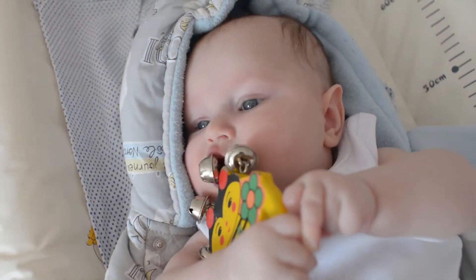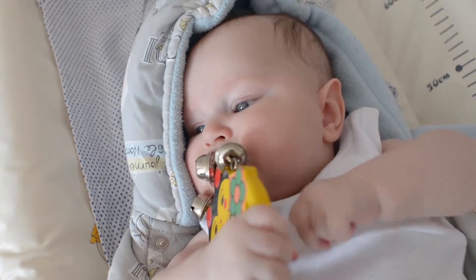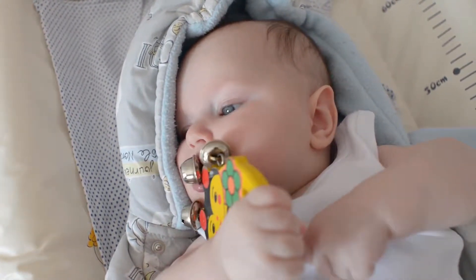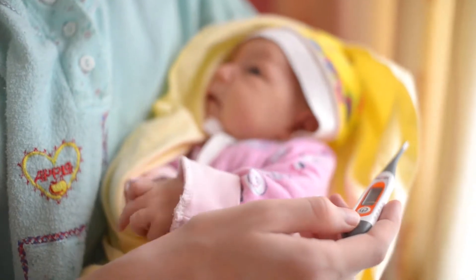Large capacity tank — holds an impressive 4L of water. Adjust the mist output between 60 and 300 ml/h to refresh any room uninterrupted for between 12 to 50 hours.